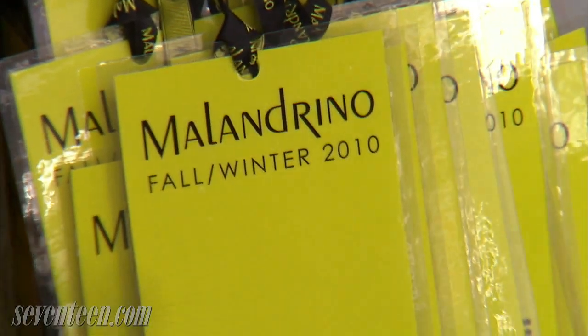Hey girls, it's Kelly. I'm backstage at Catherine Malendrino with Odile, and she is going to tell us about the hair look she created for the show.